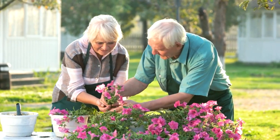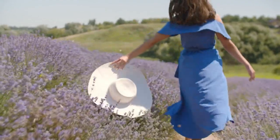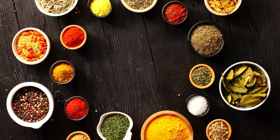Phlox, a beautiful flowering plant, is a popular choice among gardeners and flower enthusiasts. Known for its vibrant blossoms and delightful fragrance, phlox adds a touch of elegance to any garden or landscape. With its wide variety of colors and forms, it captivates the eye and uplifts the spirit.